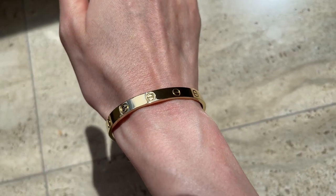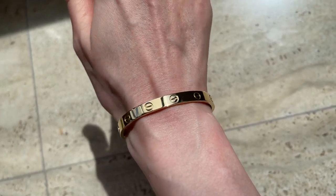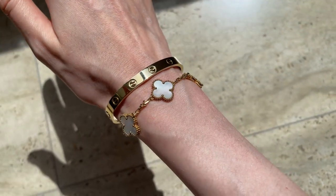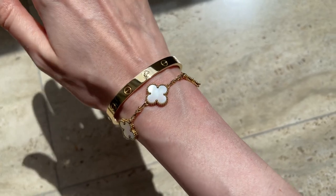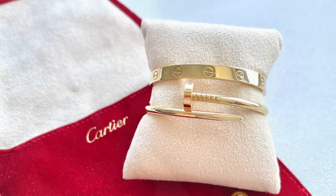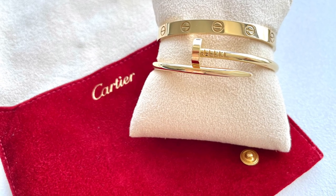The first item on the list, and probably the most used, is this bracelet — I literally wear it all the time. I've probably only taken it off four or five times, just to clean it at Cartier. Even after three years I'm still obsessed with this bangle. I love the way it stacks with my other bracelets, and I also like the way it looks with the Just Un Clou bracelet — the designs complement each other.